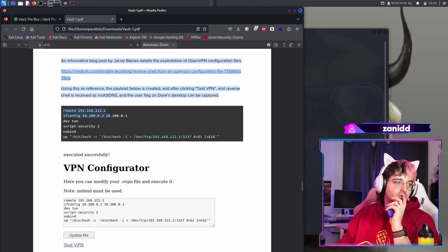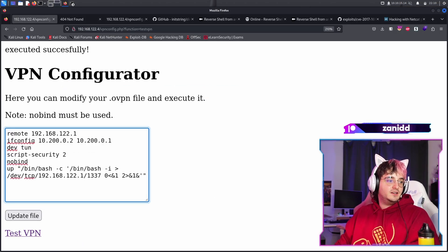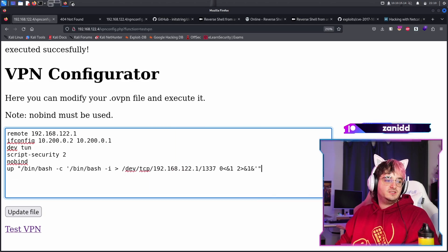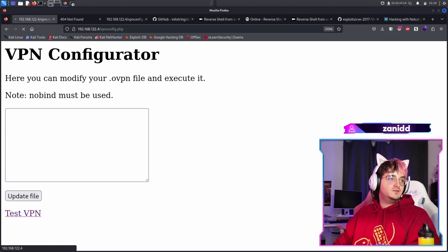We kind of had it. I just picked the wrong IP — I shouldn't have changed this IP. So this one should be the external one. I should have gone with the external one here as well. Let's copy this. It can be safe. Let's update the file. Let's test the VPN.